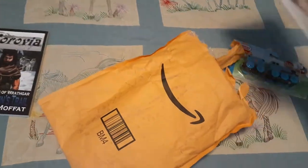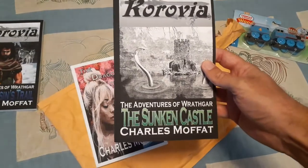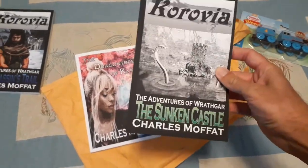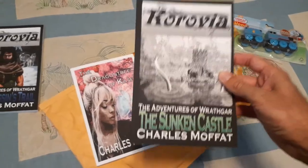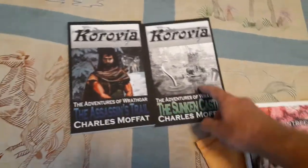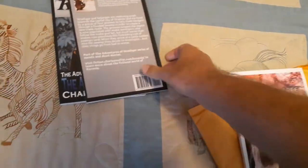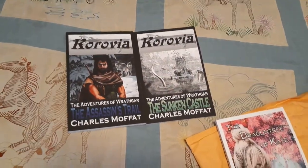What else is in here? Two more books. The Adventures of Rathgar: The Son of the Castle. This is a short story that takes place immediately after that one, so those two basically go together. You read the first one, then read this one immediately. It's just a short story, not very long, but they go together effectively.